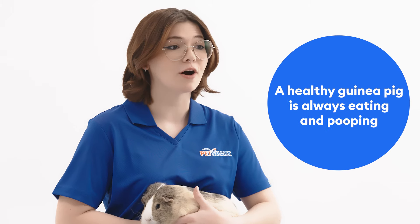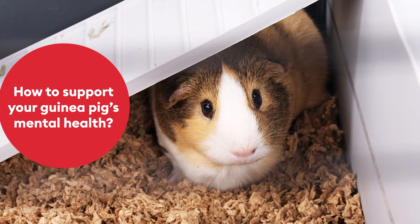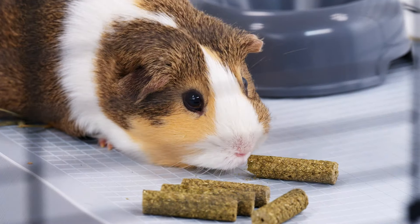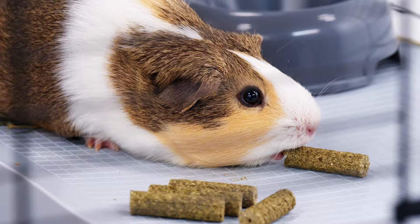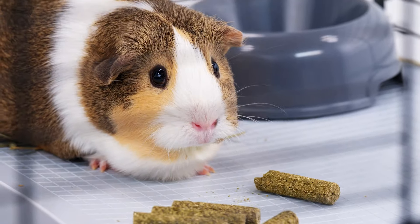A healthy guinea pig is always eating and pooping. Natural behaviors such as playing, hiding, chewing and exploring should be encouraged to support their mental health. Safe items such as cardboard, unvarnished baskets and untreated wood can be offered to encourage healthy chewing. They should also have daily supervised time outside of their enclosure in a safe area such as a playpen.